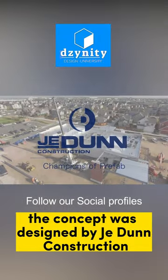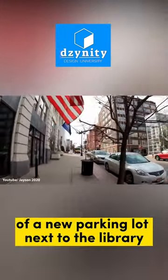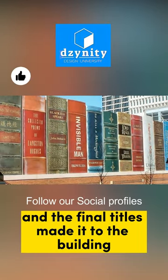The concept was designed by J.E. Dunn Construction to mask the comparatively mundane structure of a new parking lot next to the library. The general public submitted their favorite book titles, and the final titles made it to the building.